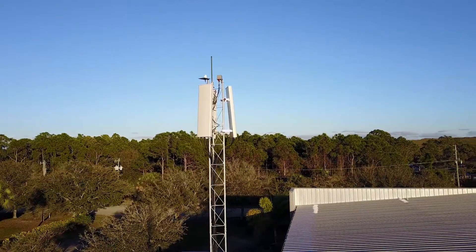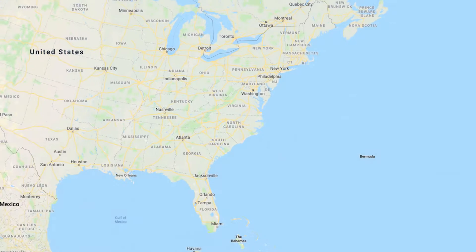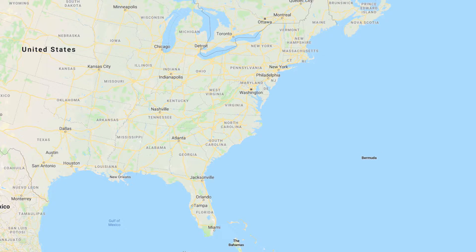One of the benefits of an air-to-ground network versus a satellite network is low cost. Another benefit is the ability to easily densify the network. These two are closely related. If I need to put a lot of capacity on certain routes, such as New York to Florida — two of the most highly densely populated routes in the US — I can do that with a higher density of stations.